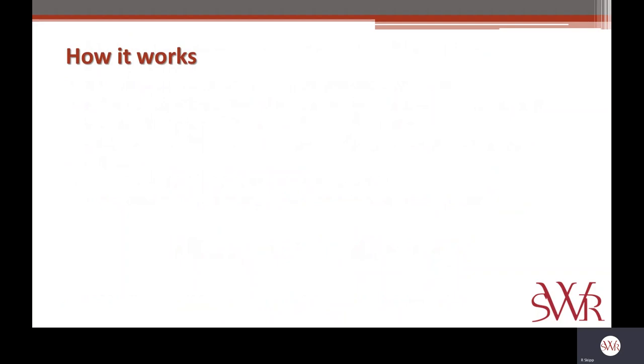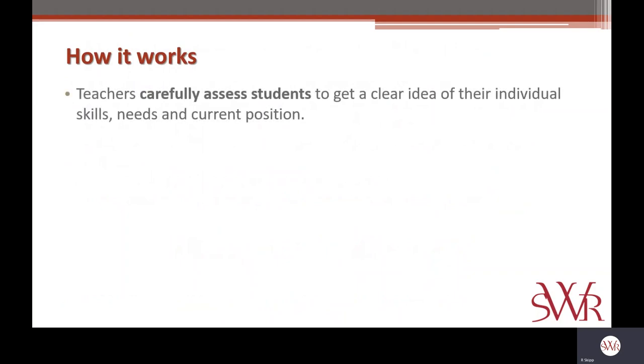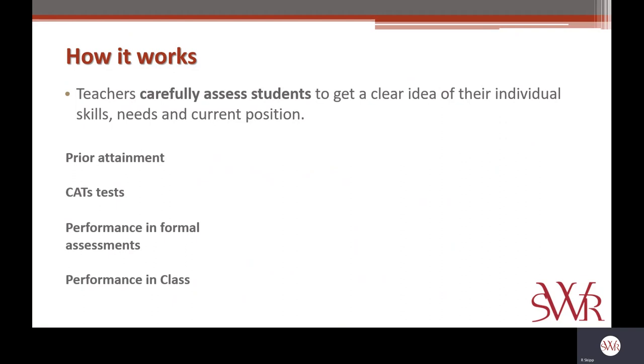So how do they work? Over this year, teachers have been carefully assessing their students to get a really clear idea of the individual skills, needs and current position of each student in their class. They use a range of evidence to determine this: the prior attainment of students — that might be Key Stage 2 data, CATs test data, performance in formal assessments within that subject — but also performance in class in general. This allows them to come to a holistic judgment of the minimum expectations of progress they should be expecting from that student.